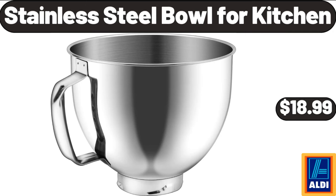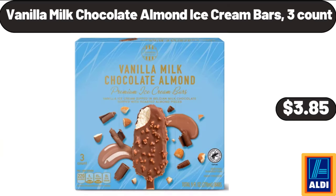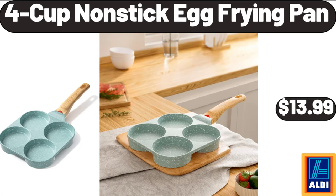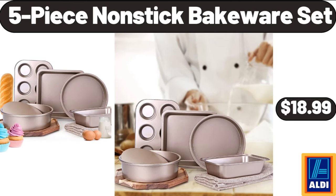Stainless steel bowl for kitchen, $18.99. Ceramic bath accessories complete set, $18.99. Vanilla milk chocolate almond ice cream bars, 3-count, $3.85. 3-piece glass carafe with lids, $11.99. 4-cup non-stick egg frying pan, $13.99. Coffee mug set of 4, $19.95. 5-piece non-stick bakeware set, $18.99.